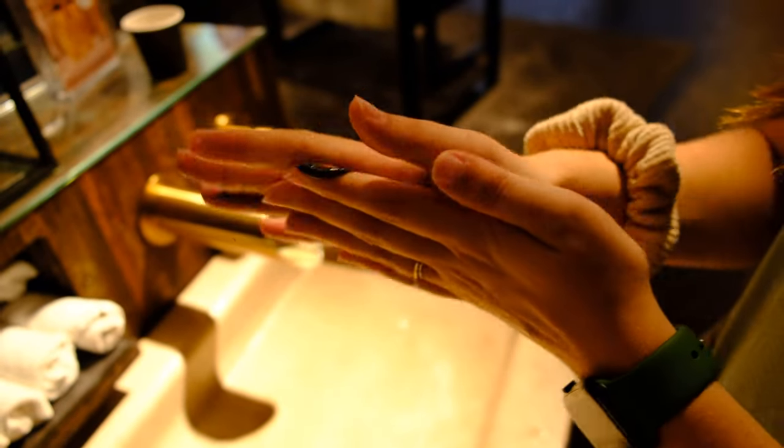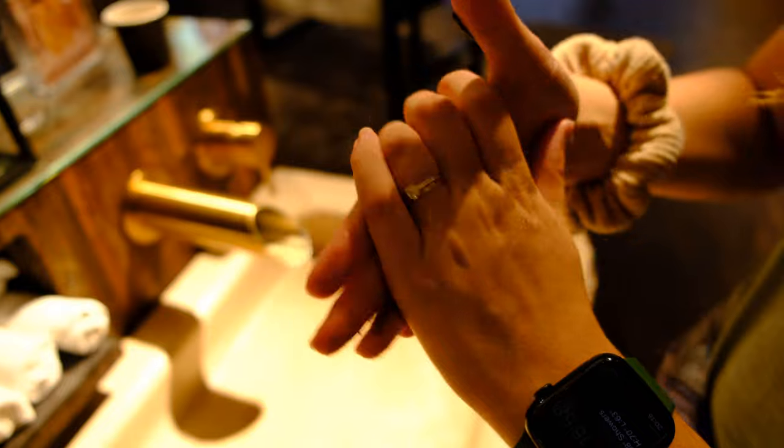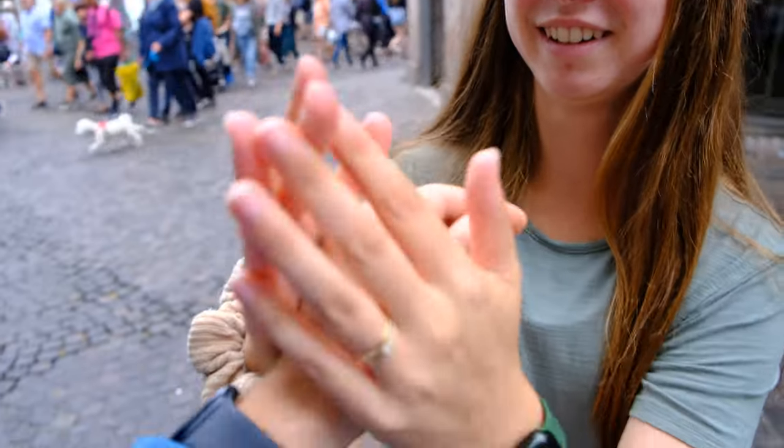Is this supposed to be soap or is it supposed to be lotion? I have no idea. Feel how good — so soft.